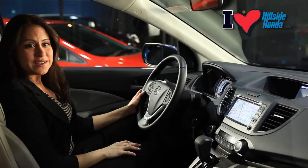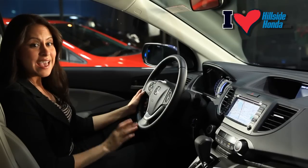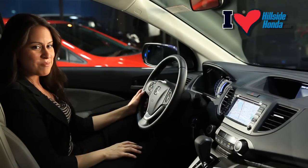Standard in the CR-V Navi is a Bluetooth hands-free link so you can talk on the phone without taking your hands off the steering wheel and keeping your eyes on the road. You can pair up to 6 phones and store up to 50 preset numbers.